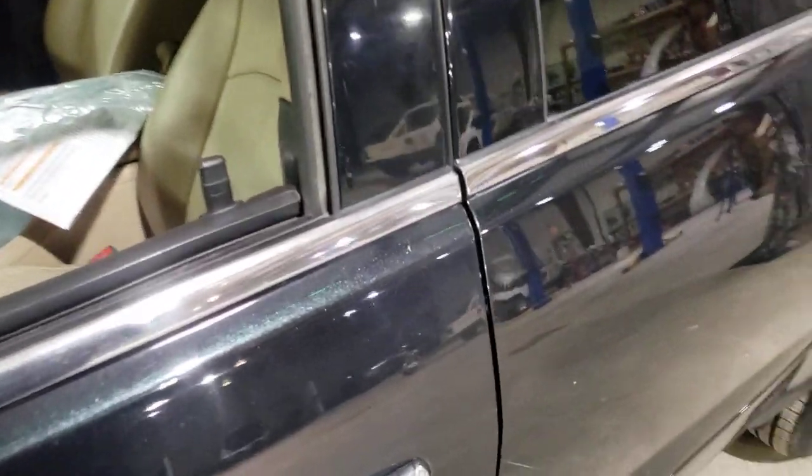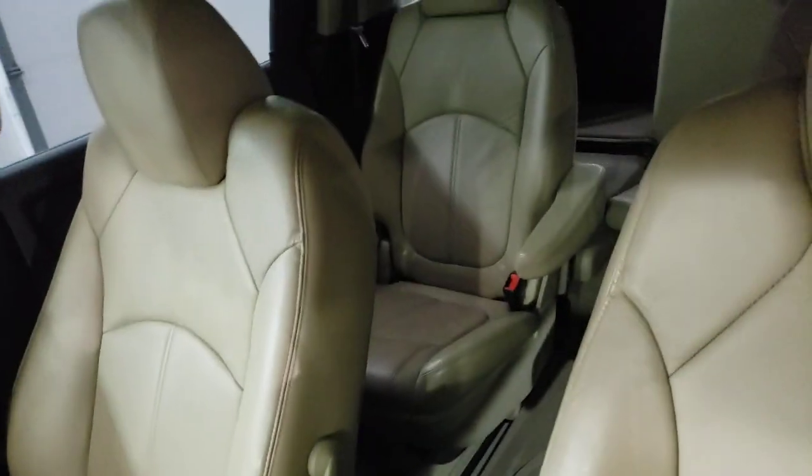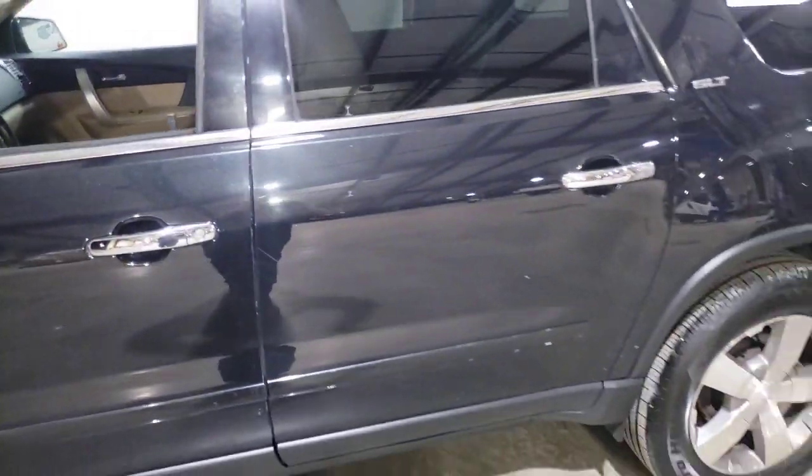Carbon Black has the metallic in it — you can see the flake — the cashmere interior, quad seats back there, third row, seating for seven, all-wheel drive.